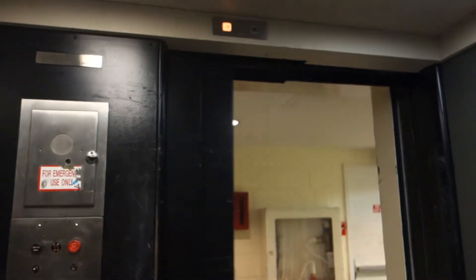This is an old Otis black button here. I think this is mainly a service elevator, but they do use it — I'd assume because this is the only one that goes up to 20, so I'd assume it's also used to transport wheelchairs as well. Thank you.